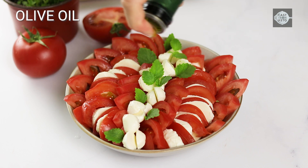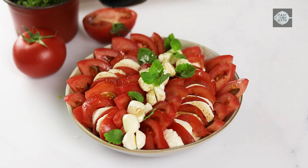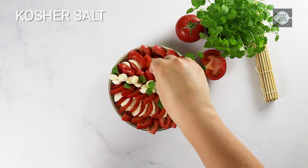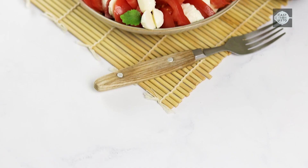Drizzle with extra virgin olive oil and Worcester sauce. Sprinkle with kosher salt and black pepper to taste. Serve and enjoy!